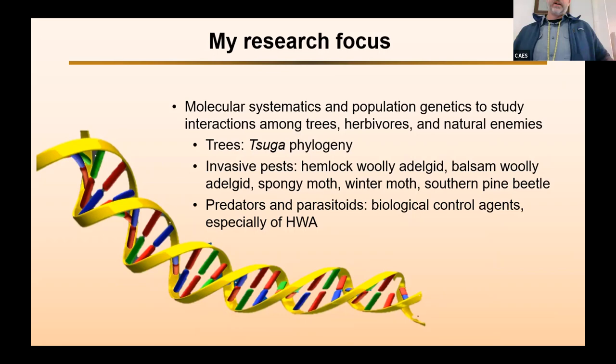Some of the kinds of things I've worked on: I did a phylogeny of hemlock in the genus Tsuga. I've done systematics or population genetics of species like hemlock woolly adelgid, balsam woolly adelgid, spongy moth, winter moth, and southern pine beetle. And also I've been focusing quite a bit on predators and parasitoids that are being evaluated and/or used as biological control agents, especially of hemlock woolly adelgid, which is what I'll talk about today.